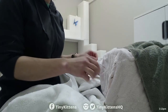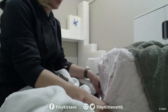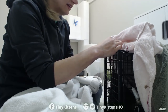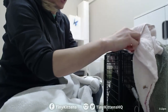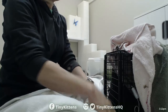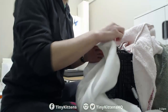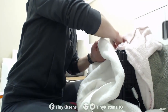That's the nest right there — that's hopefully where we'll get her set up. This is how we handle feral cats, without gloves, and we've been very successful at being able to treat any issues they have.